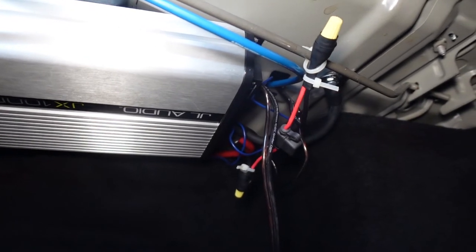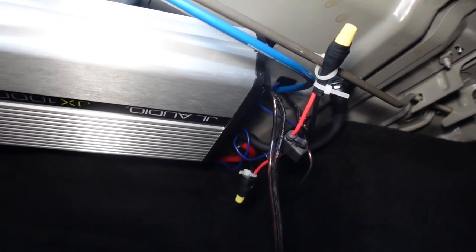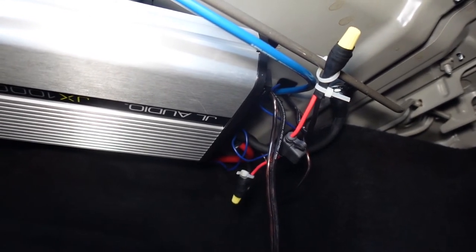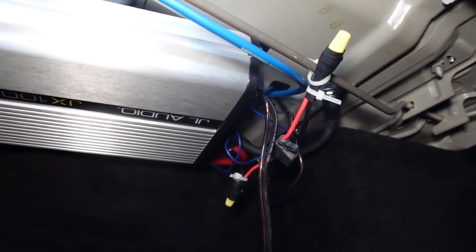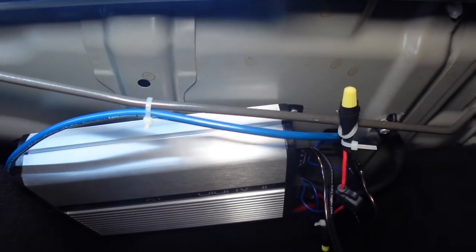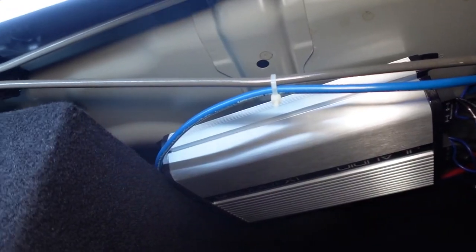I'll typically search on eBay and Amazon to find the best deals for you guys. If you want to support the channel, please buy something through those links — I get paid a small percentage like 1% or 2%, which isn't much, but something is better than nothing. One thing you could do is connect the LC2i to the subwoofer wiring.